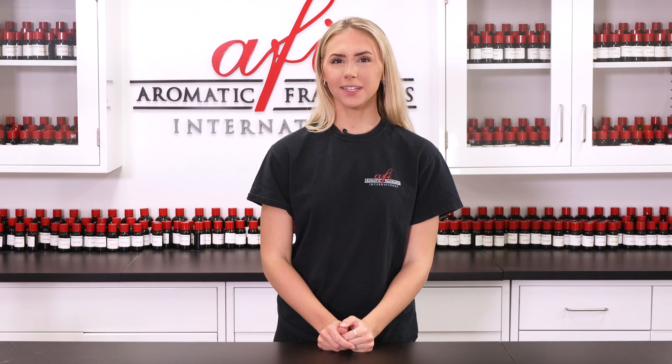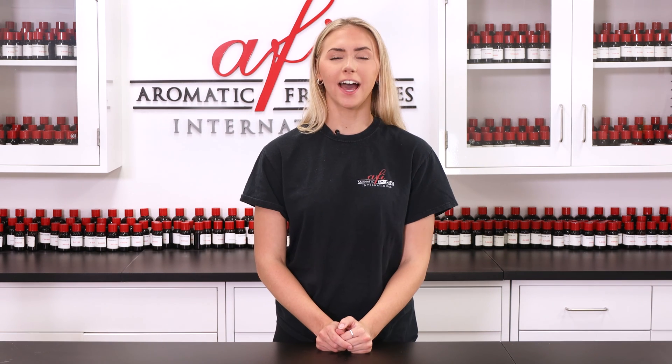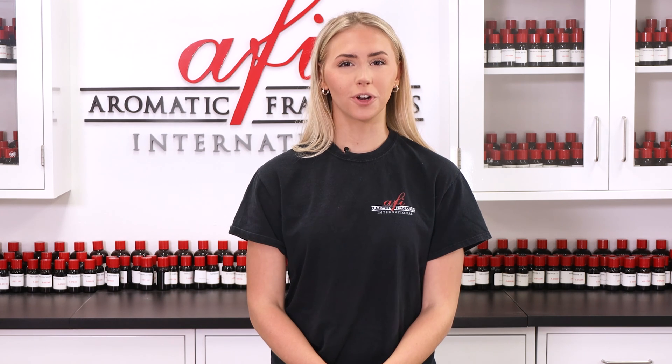To support the wide-scale production levels of the modern fragrance industry, many methods of synthetic reproduction of vanillin have been developed. Vanillin, whether natural or synthetic, is found in many fragrances of a dessert variety among others. Year after year, fragrances of the vanilla variety are some of the most ordered products.